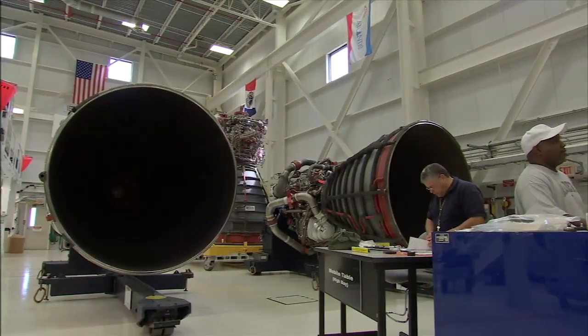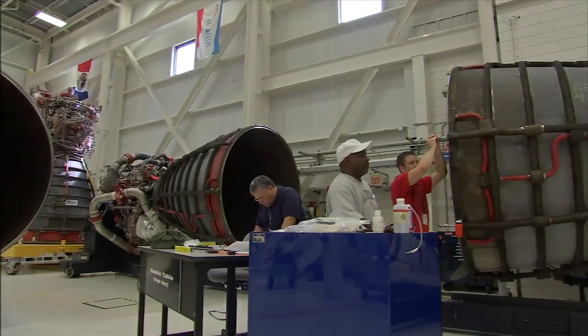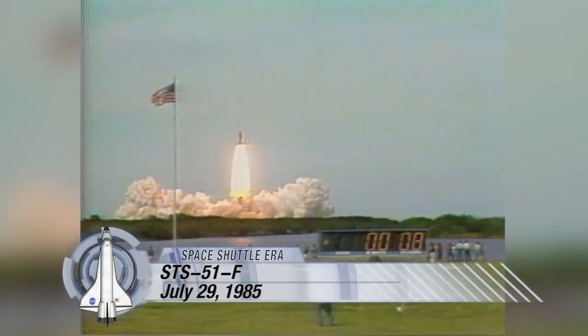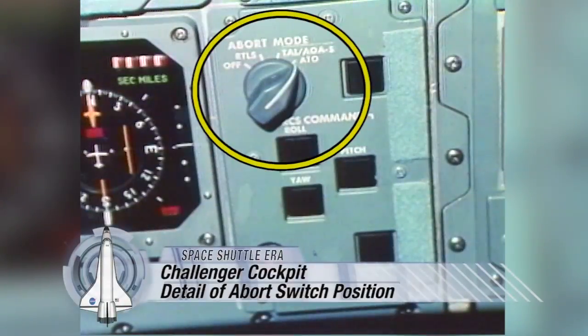No mission ever failed because of a Space Shuttle main engine, but a couple saw close calls during launch. In 1985, one of the engines on Space Shuttle Challenger picked up a problem. They actually shut that engine down at about 18,000 feet per second, and let the other two engines run the vehicle until it reached the velocity required to make orbit. It was a successful mission, and it just showed that the redundancy built into the engines really paid off.